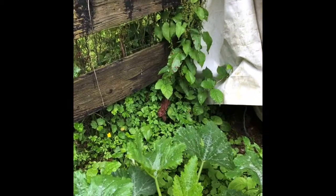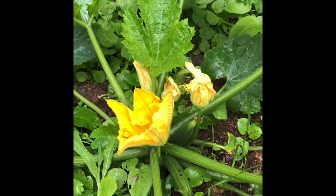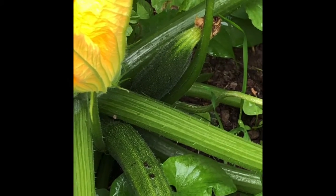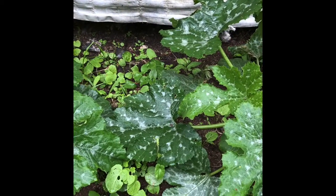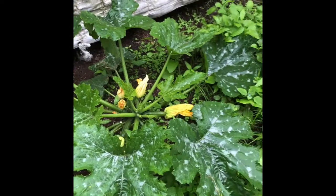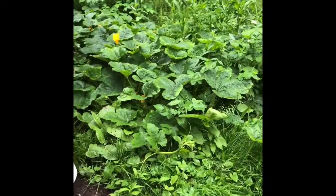Here we've got some zucchinis coming. Look at that big flower — there's going to be a big one there. They're going to be good this year. A little bit of powdery, moldy, mildewy leaves on there. I guess we've got a lot of rain. Hopefully it doesn't affect the zucchinis too much.